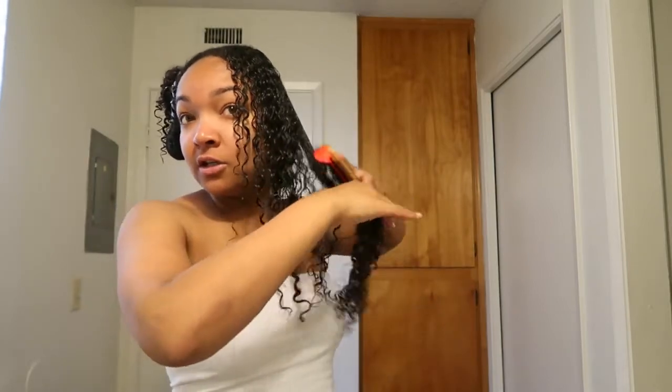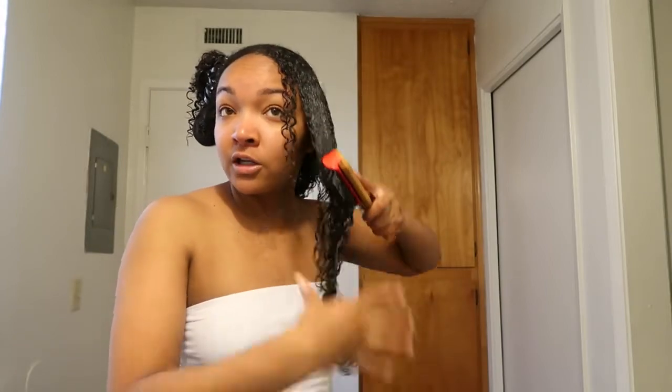It's still a bit frizzy here so I go back in with the brush to get that product through. You just have to play with it - honestly, sometimes I have super good curl days, other days they're alright. It's all about how you play with it. I try to be really consistent, but sometimes some days are better than others. Curls do what they want - it is what it is.